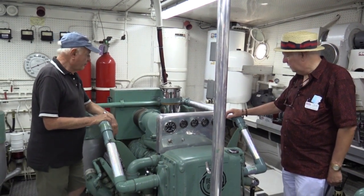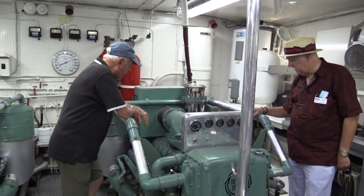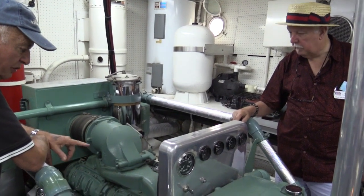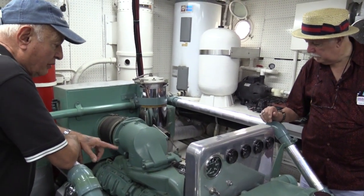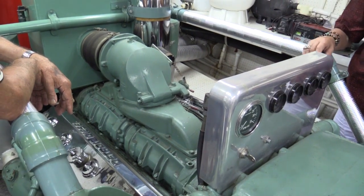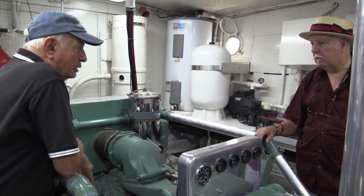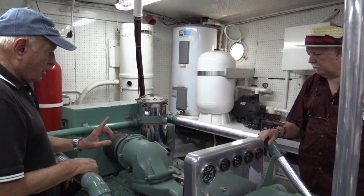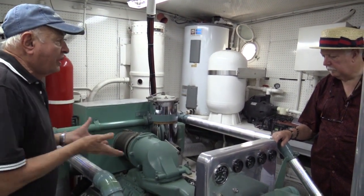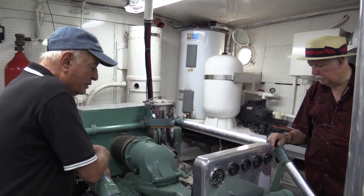These engines are V12s, and very rare to find one that's naturally aspirated and not supercharged. I didn't want them supercharged because it cuts the engine lifetime. These are actually two-stroke engines. It goes up, compresses — which makes a lot of heat — explodes, comes down, and these roots blowers are blowing the exhaust out on the downstroke. So it fires every time it goes up.